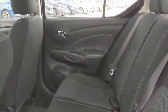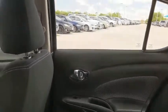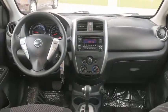Front bucket seats, driver vanity mirror, front reading lamps, tilt steering wheel, passenger vanity mirror, speed control, rear spoiler, low tire pressure warning.